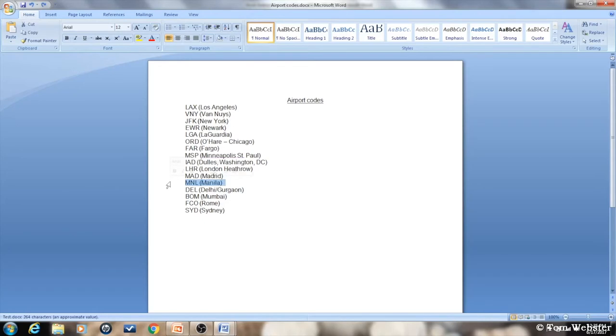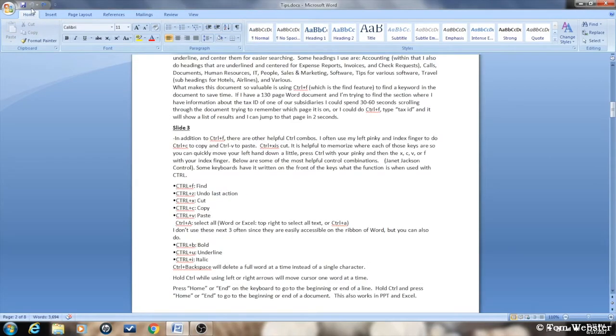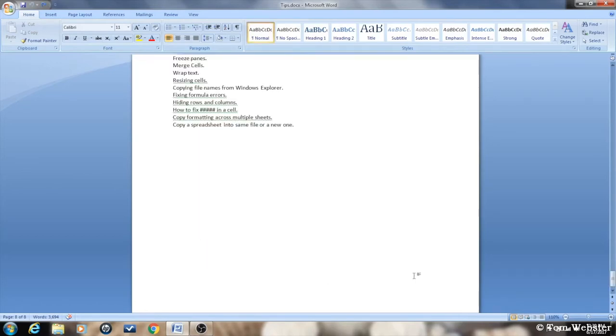Let me demonstrate: I'll highlight a section, do CTRL+X to cut it, then CTRL+Z to undo and put it back. CTRL+C copies it, and CTRL+V pastes it down below. CTRL+A selects all the data. Normally Backspace deletes one character at a time, but CTRL+Backspace deletes one word at a time. Normally the right or left arrow key goes one character at a time, but holding CTRL while pressing left or right moves to the first letter of each word. The Home key goes to the beginning of any line; End goes to the end. CTRL+Home goes to the top of a document; CTRL+End goes to the end.